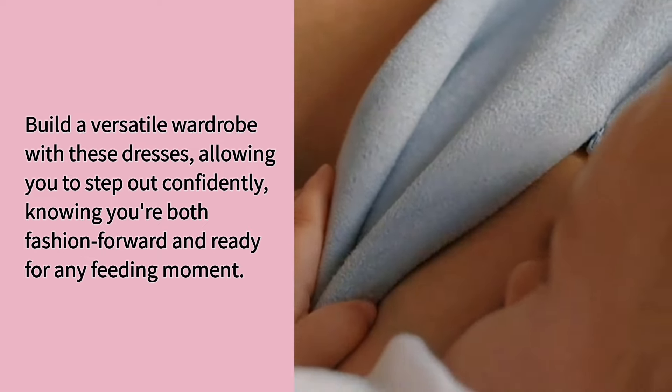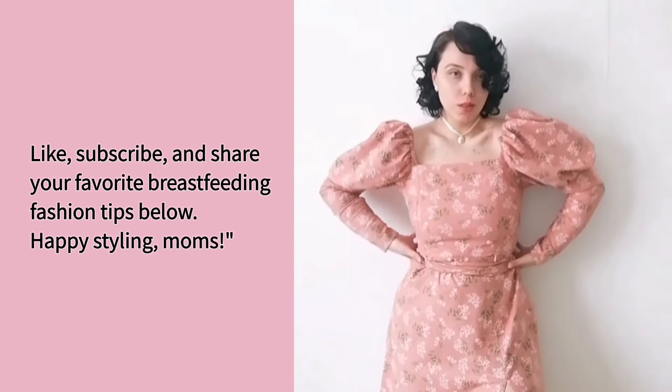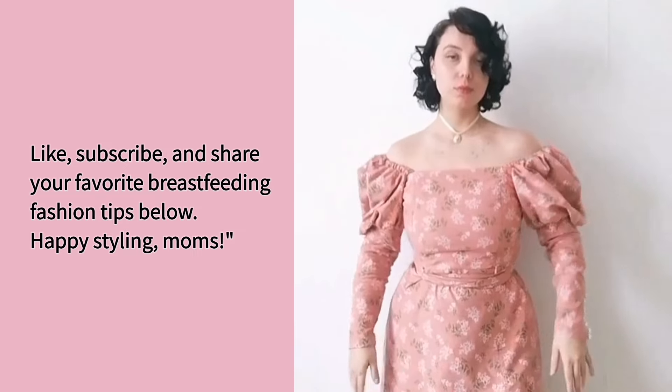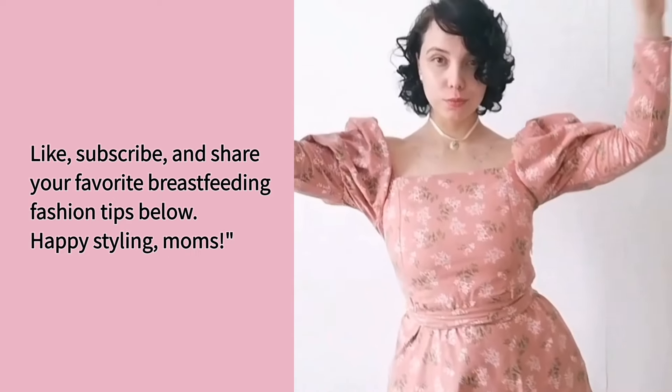Like, subscribe, and share your favorite breastfeeding fashion tips below. Happy styling, moms!